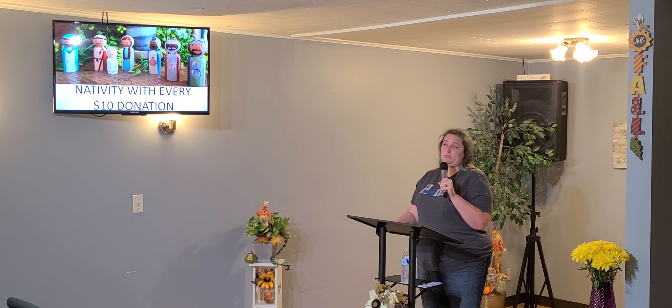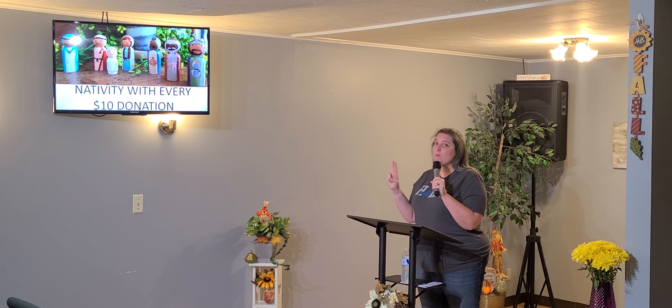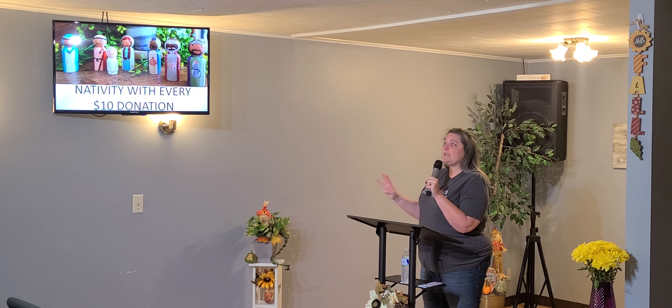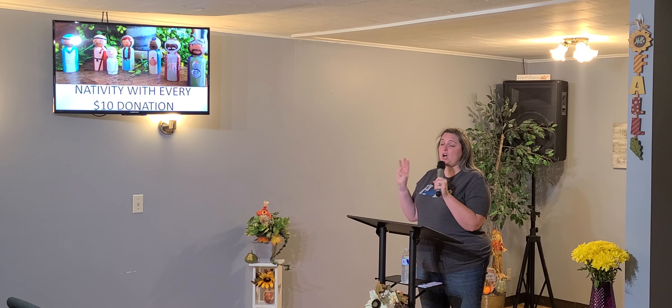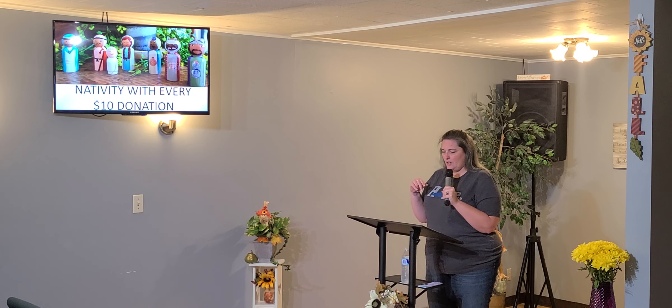These nativities are absolutely adorable, number one. Number two, they're one of a kind — they're hand-painted, so no one set is identical to another, which is really cool. Number three, it supports Stockings of Hope, which helps all kinds of people in your community, not just kids but moms. We've all been moms and wondered how we're going to get for our kids. It makes mom and dad rest a little easier knowing there's something there for the kids on Christmas.